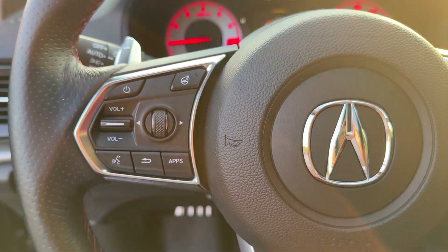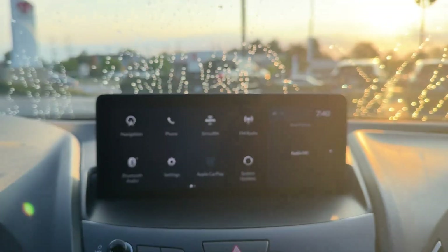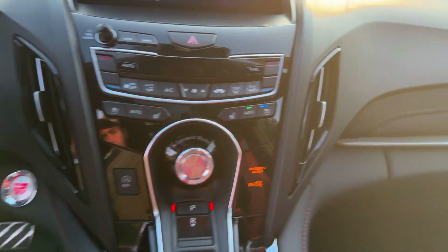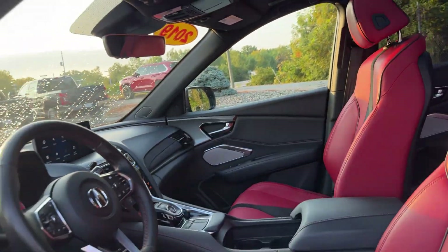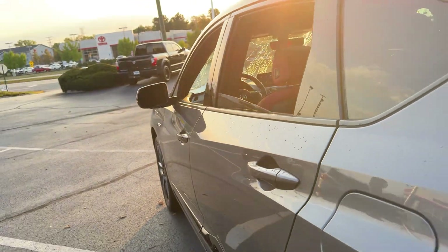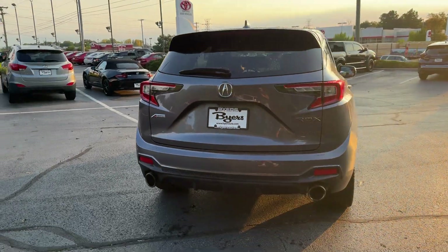The following are some of this vehicle's highlighted options: pre-collision system, intelligent auto on/off high beams, lane departure warning, panoramic roof, all-wheel drive, keyless entry, sunroof/moonroof, navigation system, power liftgate, and lane keeping assist.